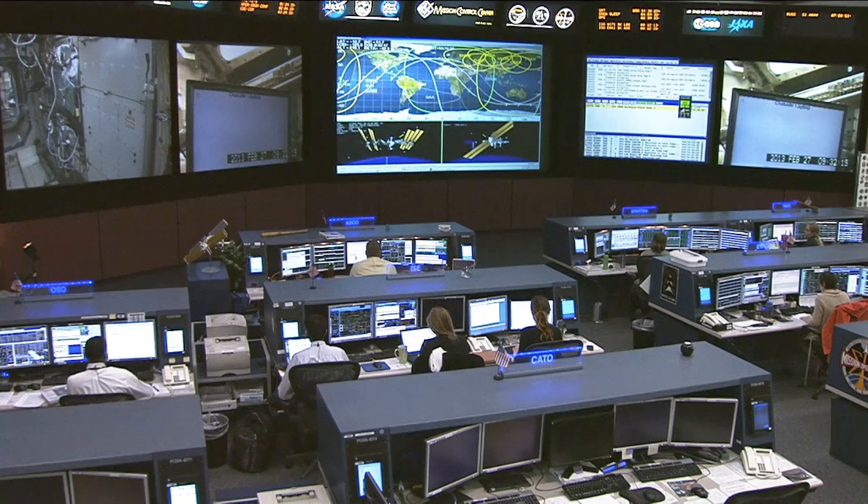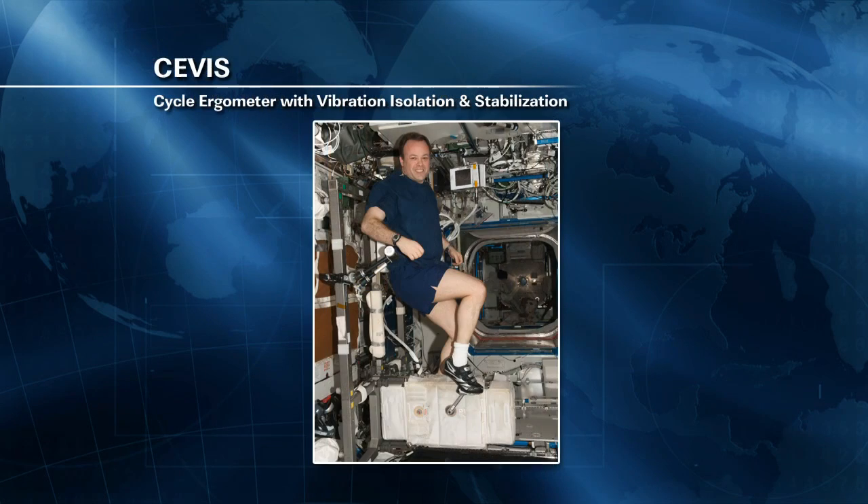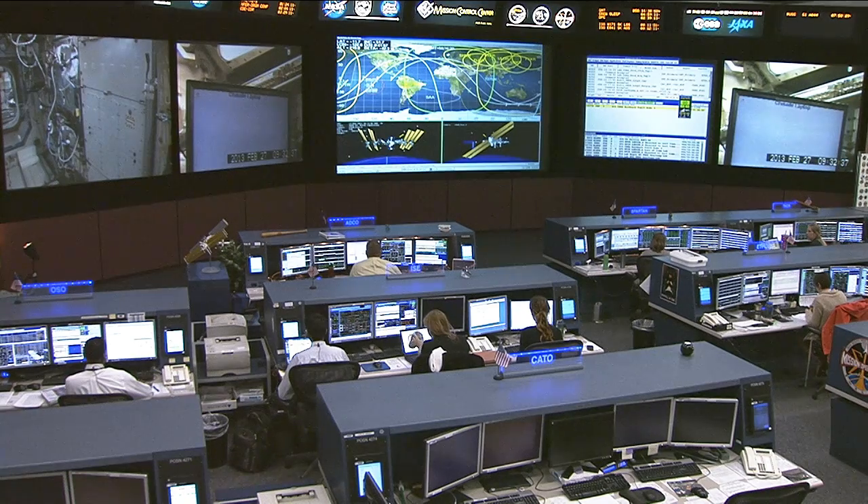All of the crew members had one of their scheduled exercise sessions before the lunch break and a second afterwards. It's a combination of exercise — whether it's treadmill or stationary bicycle or strength work on the advanced resistive exercise device — that serves to help maintain their physical fitness and counteract the muscle and bone loss they suffer in an environment where their body doesn't even have to fight against the pull of gravity.